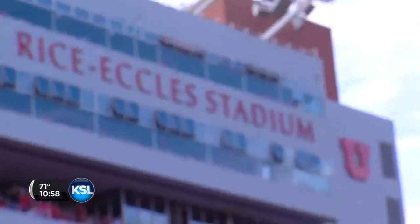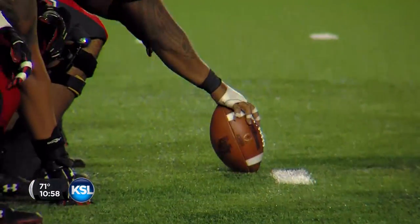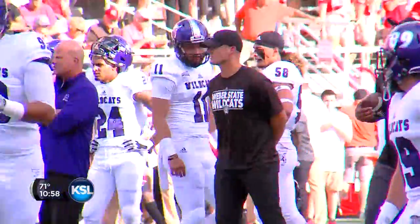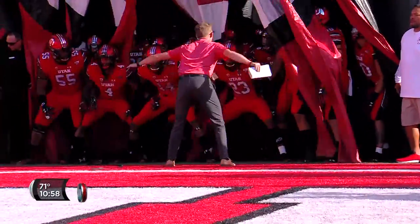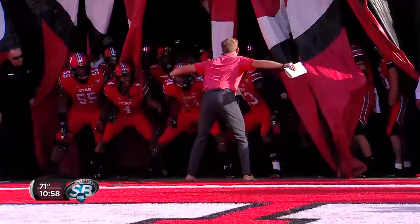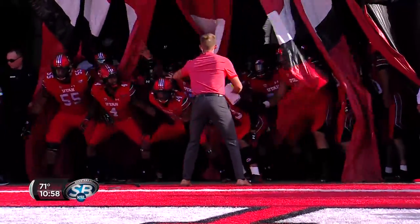Ute fans, good evening and welcome to beautiful Rice-Eccles Stadium for the start of the 2018 college football season. Tonight's opponent, the Weber State Wildcats, are coached by a Kyle Whittingham disciple, Jay Hill. So it's the Utes and the Cats to begin what could be a very special season in 2018.